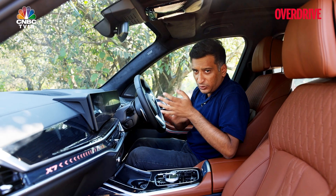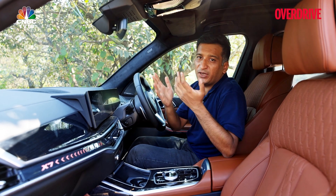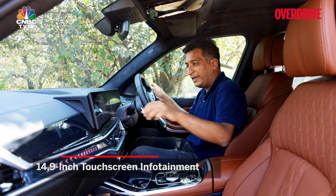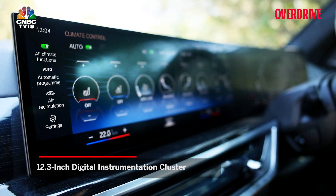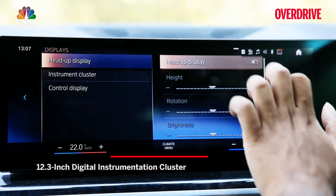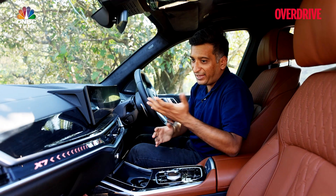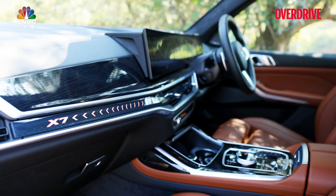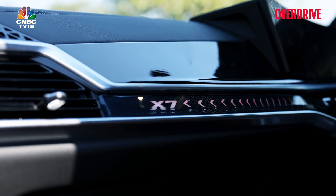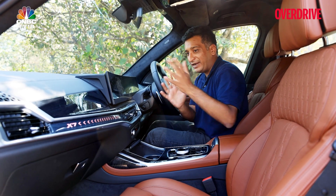If you know what BMW has been doing with its models lately, whatever has happened in this facelift to the X7 will be of no real surprise. The main change is quite apparent — it's this huge curved display with a 14.9-inch central touchscreen and a new 12.3-inch driver's display. There's also a head-up display, which is quite functional. The general design of the dashboard hasn't changed, but like in the X5 and the i7, you now have a new design for the central panel with an ambient lighting motif, which looks a bit out there at first.